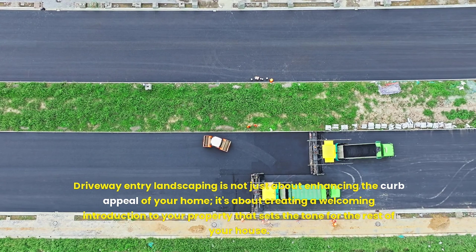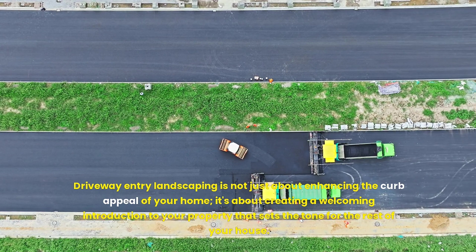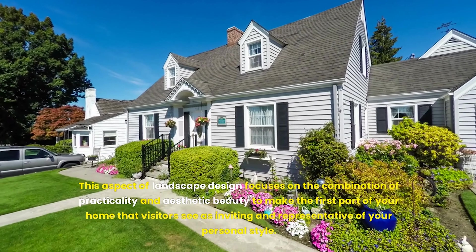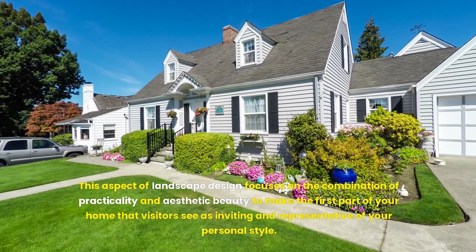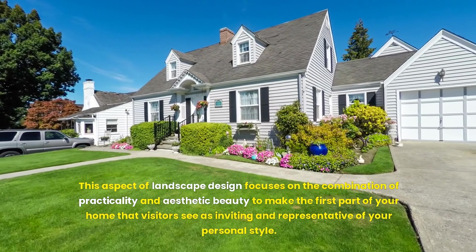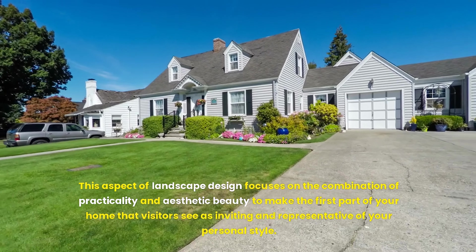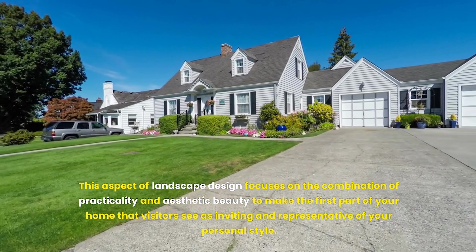Driveway entry landscaping is not just about enhancing the curb appeal of your home. It's about creating a welcoming introduction to your property that sets the tone for the rest of your house. This aspect of landscape design focuses on the combination of practicality and aesthetic beauty to make the first part of your home that visitors see as inviting and representative of your personal style.